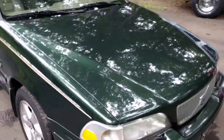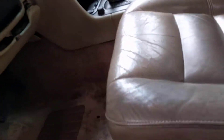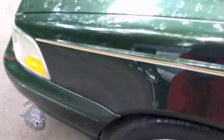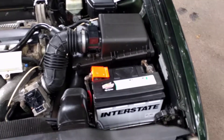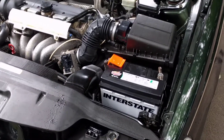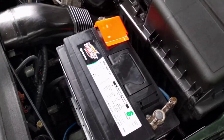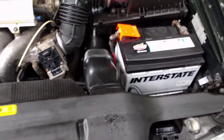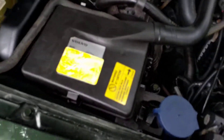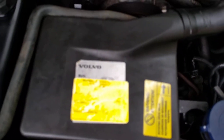I also want to show you the engine. The engine on this car is absolutely immaculate — beautiful condition, hardly ever see one like this. Brand new Interstate battery. This has only had factory Volvo dealer servicing since new. This is the Volvo timing belt certificate.